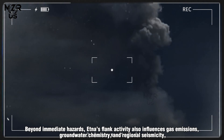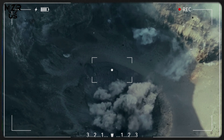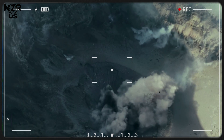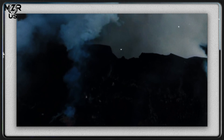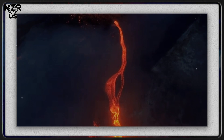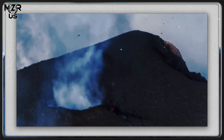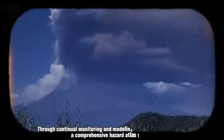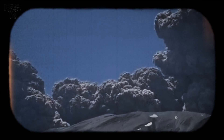Beyond immediate hazards, Etna's flank activity also influences gas emissions, groundwater chemistry and regional seismicity, making it an ideal natural laboratory for studying magma transport and crustal deformation. Through continual monitoring and modeling, researchers aim to develop a comprehensive hazard atlas for Etna — one that merges geophysical data with social vulnerability, ensuring that the island's residents remain one step ahead of the next inevitable flow of fire.